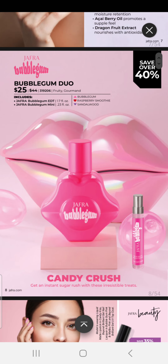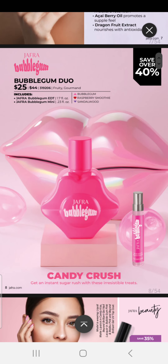We have our Bubblegum Duo, which is $25. For this offer, you can receive our Jaffra Bubblegum Eau de Toilette as well as a Bubblegum Mini Fragrance. The top note is Bubblegum, the heart note is Raspberry Smoothie, and the bottom note is Sandalwood.